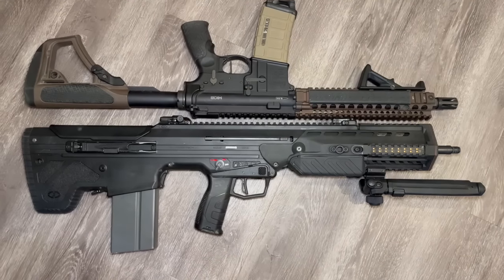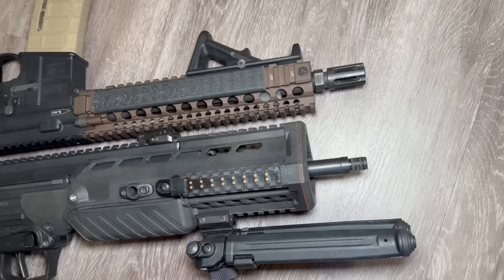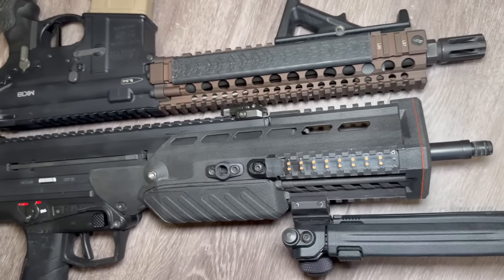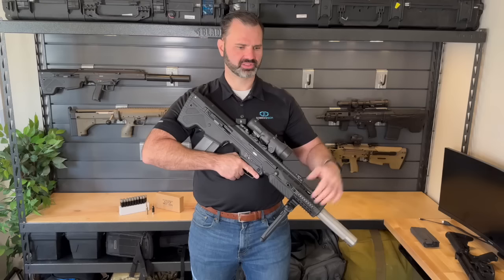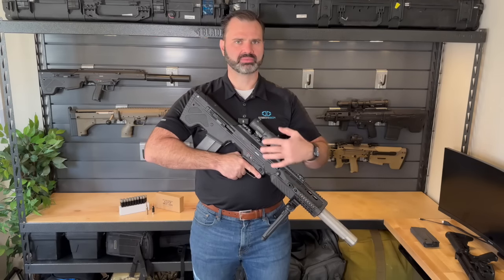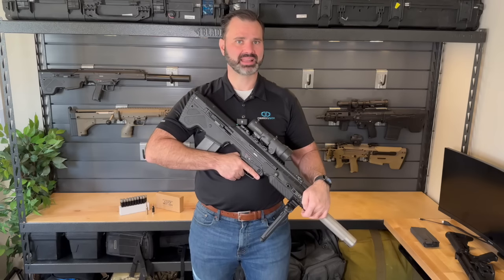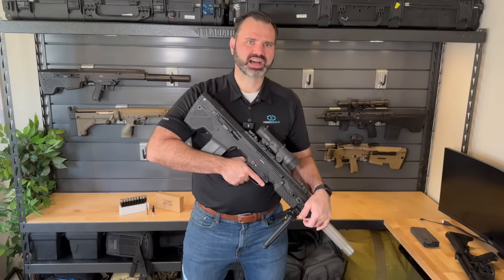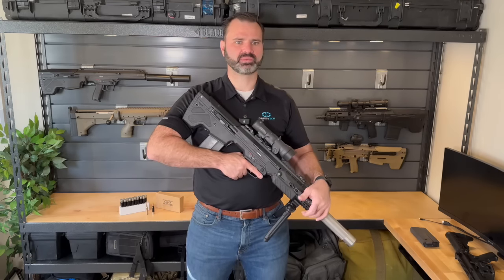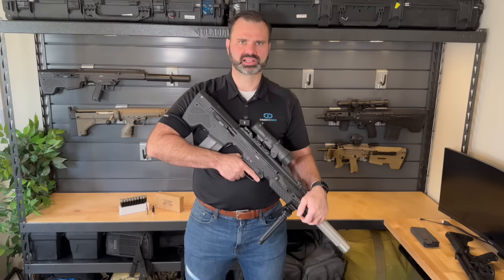We're going to take a deep dive today into this rifle, talk about the specs, the capabilities, explain how it measured up to the program goals, and I'm also going to share my opinion of the programs and the selections that they ended up making. At the end of this video I'm going to give my dream specification that I think would have been a much better replacement for the M4.